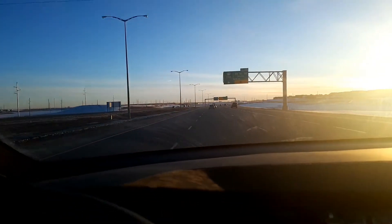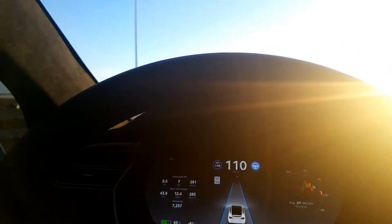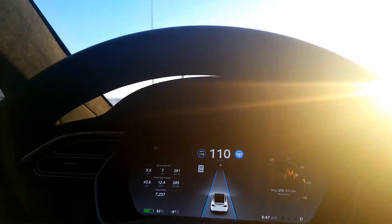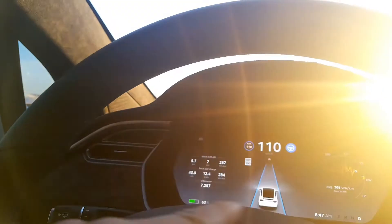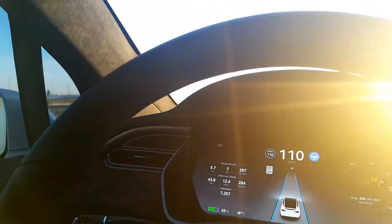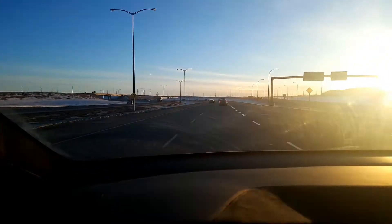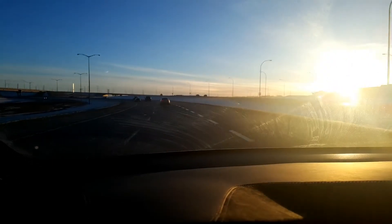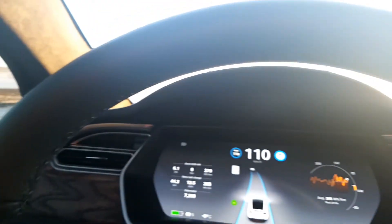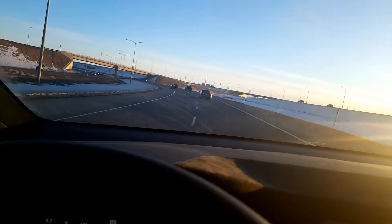Now I engage Autopilot. At this point, Autopilot will happily keep to its lane. However, on either side of the display there are no additional lines, which means it will not offer an automatic lane change. You can see we're approaching a slower-moving vehicle. If I signal to the left, it's not offering a lane change.